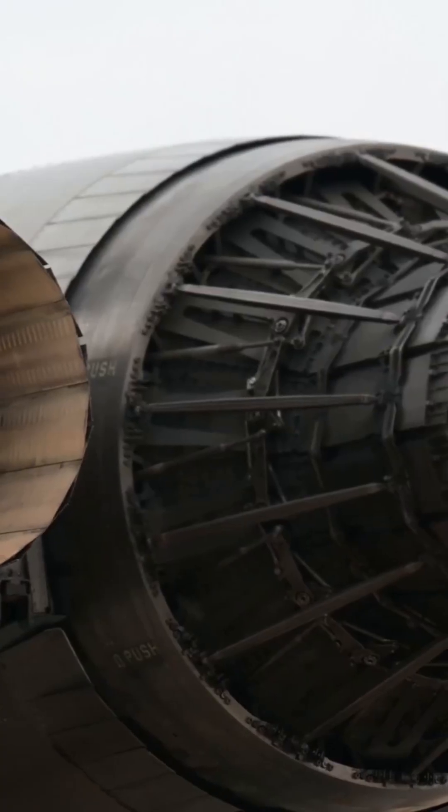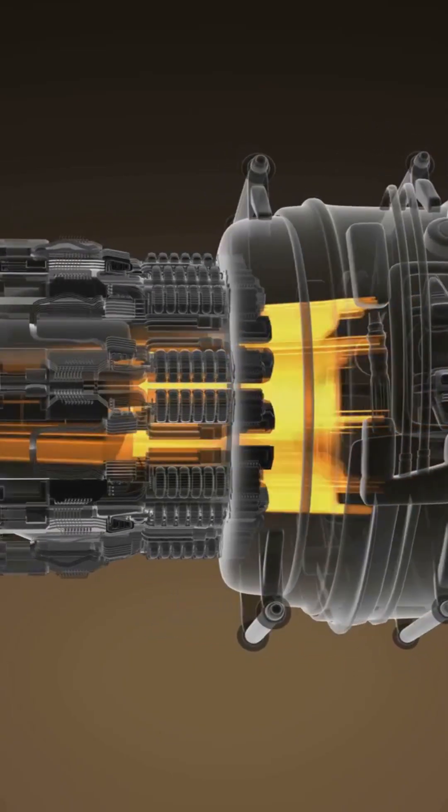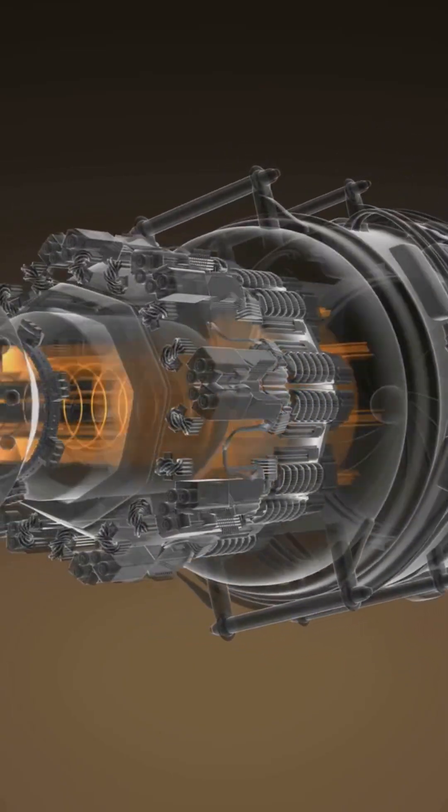Why do jet engines get hotter than molten lava and still not melt? Let's find out. A jet engine's magic starts with a massive fan at the front, inhaling tons of air.